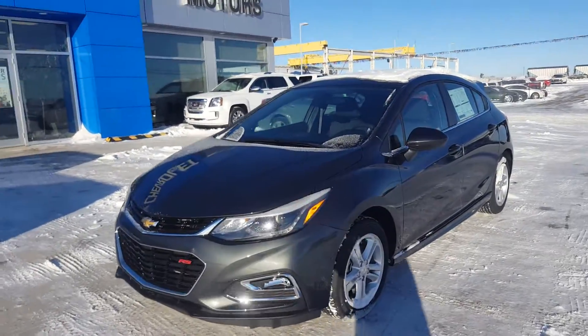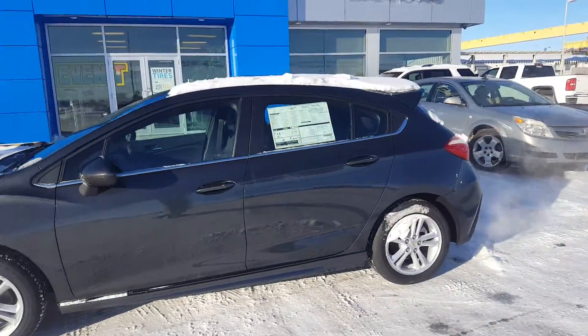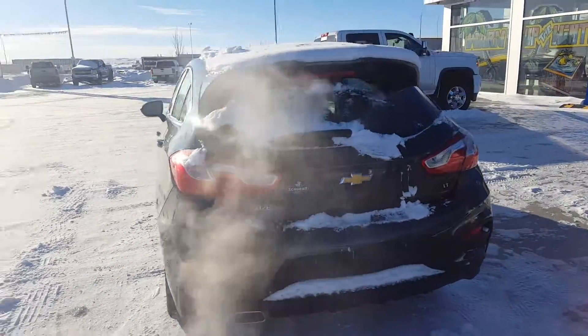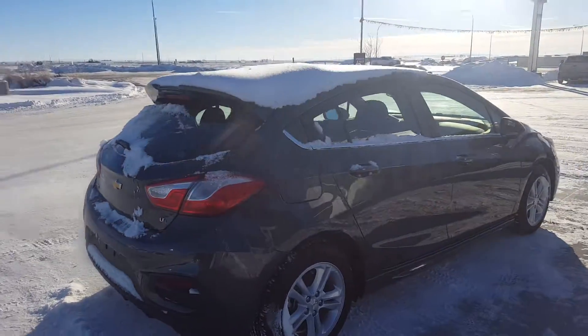It's a great day at Schuylkill Motors in Fort McLeod. Stock number 175626. We're looking at a 2017 Chevrolet Cruze LT. This is a hatch, six-speed manual, four-door, five-passenger sedan.